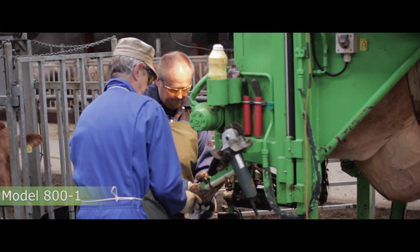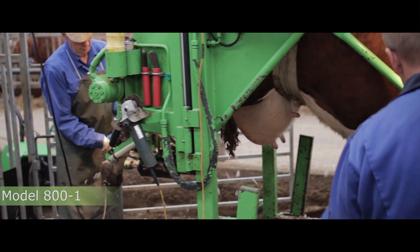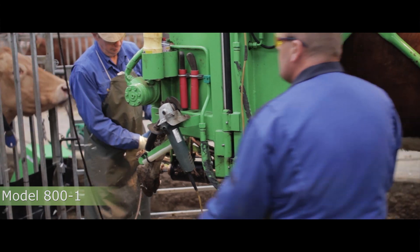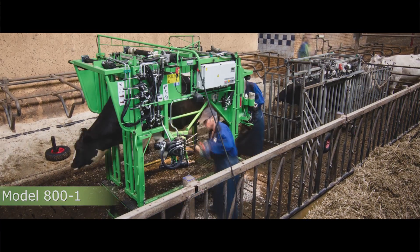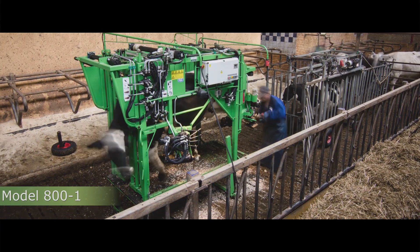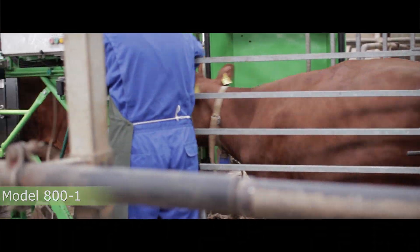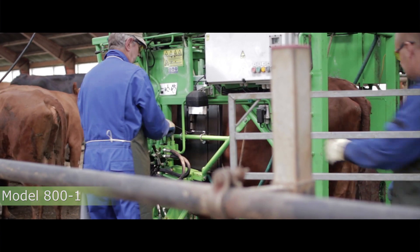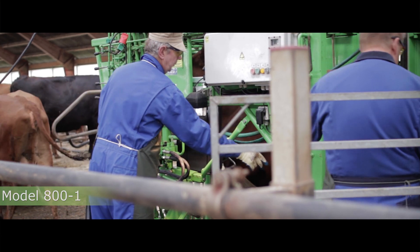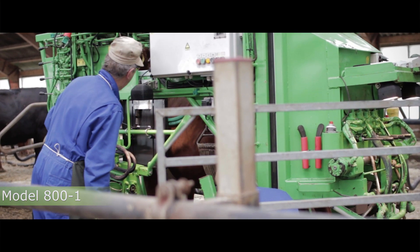Our products support multiple operators. That means you can have more than one operator, but if you don't need to, you can easily operate it with one person. If you have high demand and want more cows done, you can use more functions at the same time — you can elevate the crush while closing the back door, and pull up a front leg at the same time as the back leg. We can simultaneously use more functions, and in that way we are quite unique.